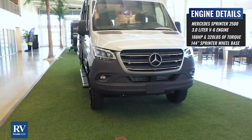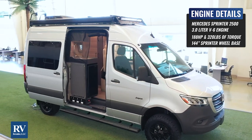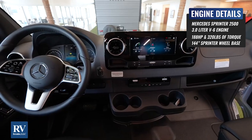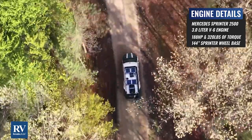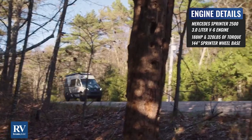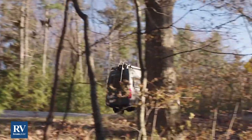All of this on the Mercedes Sprinter 2500 platform, powered by the 3.0-liter V6 Mercedes-Benz engine with 188 horsepower, 325 pounds of torque, on a nimble 144-inch wheelbase.